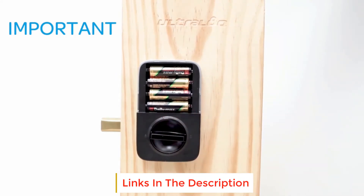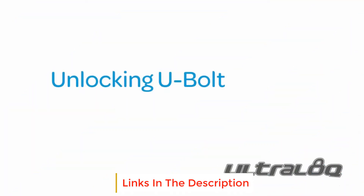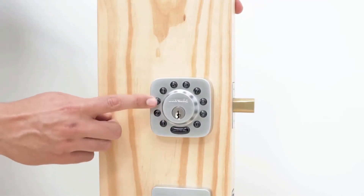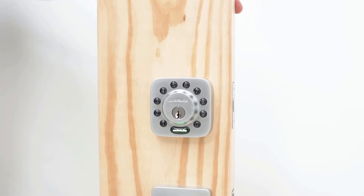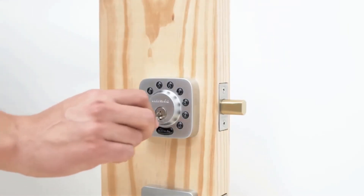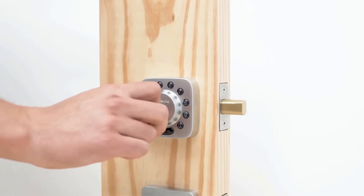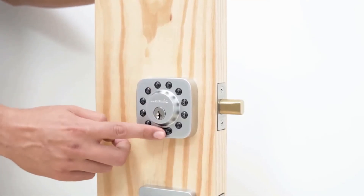Since it also works with AFT, it can sense whenever you are around or not and locks or unlocks the door accordingly. Not only one, but your whole family can use the mobile application and see the log records. Moreover, you can also share the key with your guests via your smartphone so that they can enter the house. In addition, it supports all popular voice assistants. Speaking of build quality, it is highly durable as it also comes with a waterproof and dustproof IP65 rating.